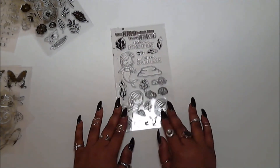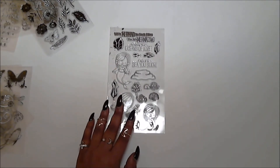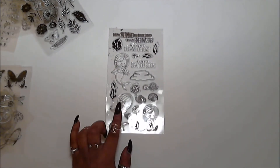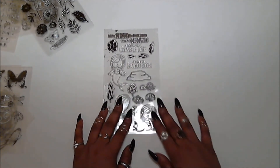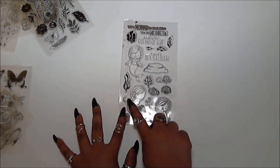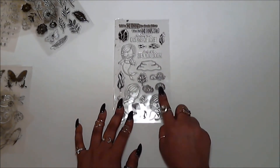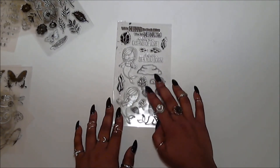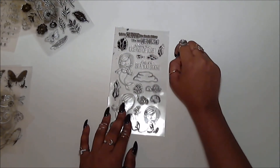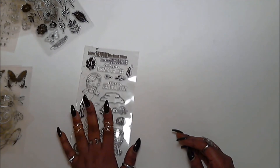Lastly, my all-time favorite stamp set that I own is the Mermaid for Each Other stamp set. This one was $1.69 — compared to $20-something elsewhere, you cannot go wrong. It has three full-size mermaids, lots of little decorations: a fishy turtle, seashells, algae, seaweed, and four sentiments. I absolutely love this one — it's beautiful and totally worth every single penny.